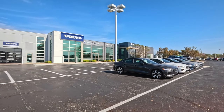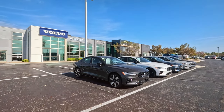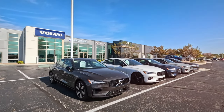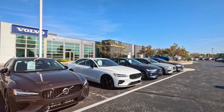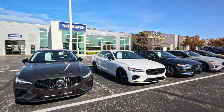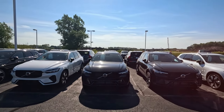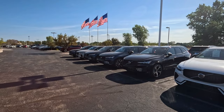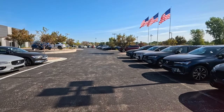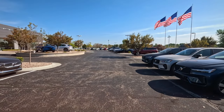I'm at the Auto Mall, one of the Auto Malls in Appleton. This is a multi-branded lot — Infiniti, Maserati, Alfa Romeo, Volvo, Jaguar, Land Rover — so some of your luxury brands. I'm going to do a walkthrough of the lot. There are a lot of cars, but this is also a lot of brands, so I don't know if this lot is really all that full for what they have to offer.